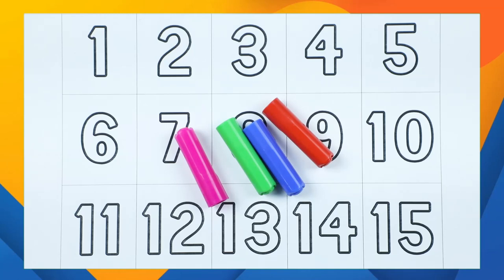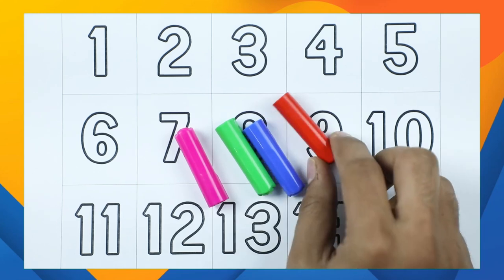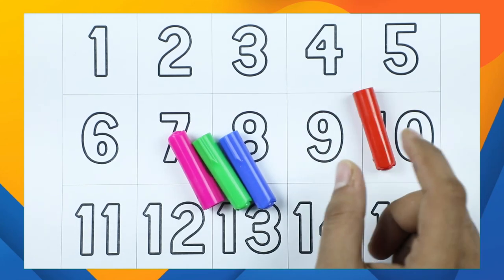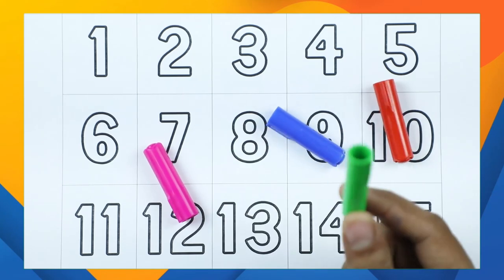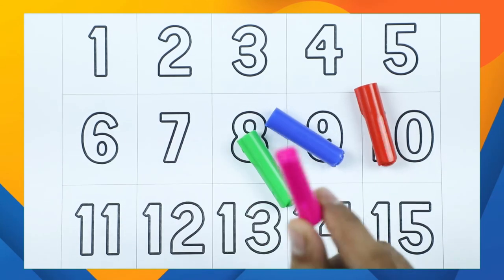Hello friends! Today we learn numbers 1 to 15 with some colors — red color, blue color, green color, and pink color.